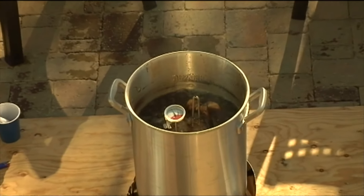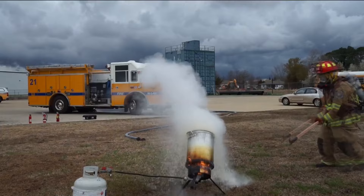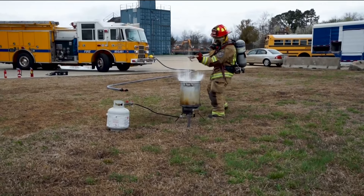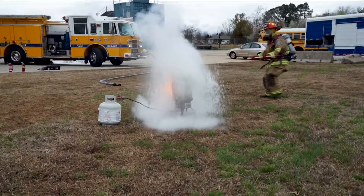What happens if you don't follow these fire safety tips? You have an open flame and a big fireball. You have combustibles around — it can make things very bad.